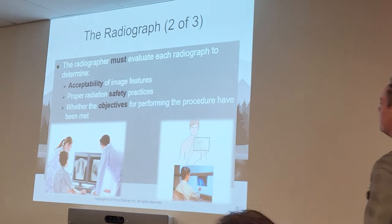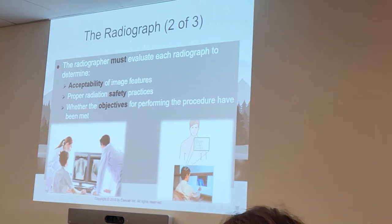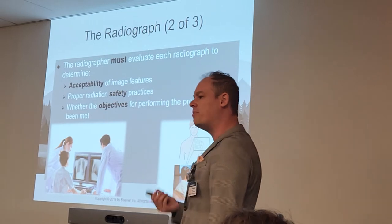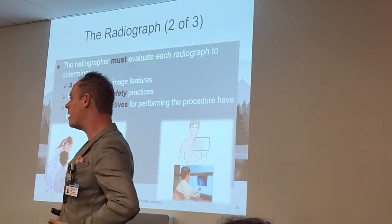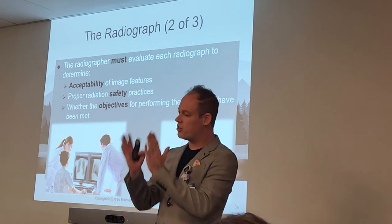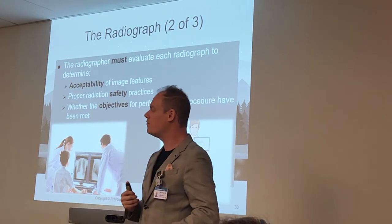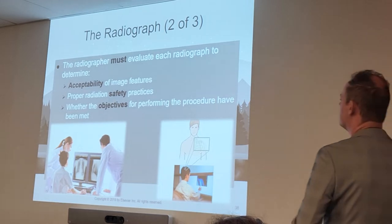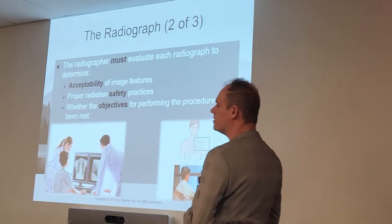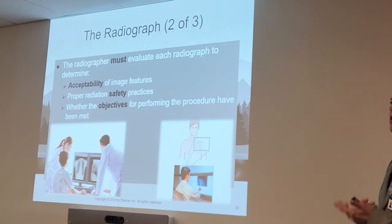Objectives for performing the procedure have been met. As we start learning about x-rays — chest x-rays, abdominal x-rays, hand, feet — there are evaluation criteria. We want certain pertinent anatomy to show up on that x-ray. If I'm doing a chest x-ray PA, I want to ensure the entirety of both lungs are on that x-ray from the apices at the top to the costophrenic angles at the bottom. I want to make sure there's no rotation of the patient's anatomy. I'm not going to send a trash image to the doctor — it needs to be a good image they can diagnose properly. There are hundreds of evaluation criteria for all these exams, and we'll learn them as we go through positioning.